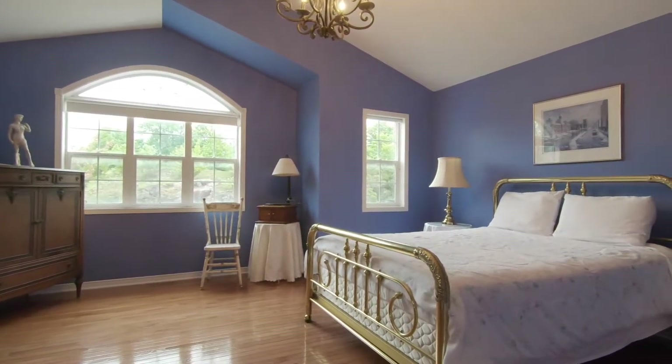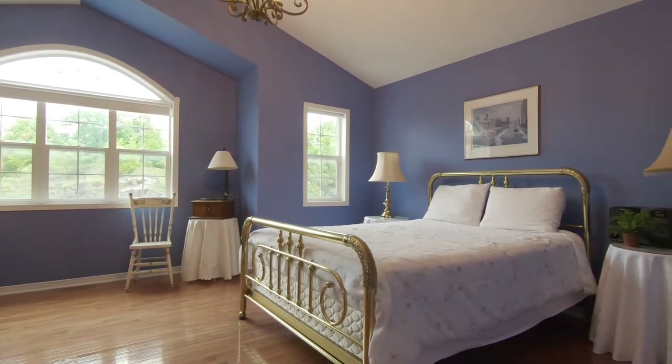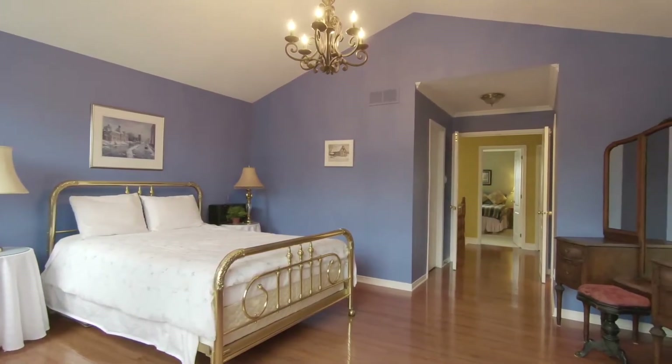The master bedroom has beautiful hardwood flooring, a vaulted ceiling, a nice-sized walk-in closet, and a great-sized en-suite.